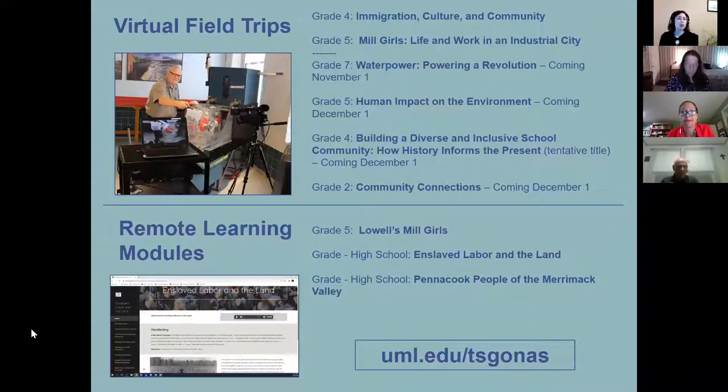If virtual field trips aren't for you, we have what we're calling remote learning modules, which are created in the Google suite so that you can plug them right into your Google Classroom or other learning management system. They're a series of primary documents and writing prompts for students. Some of the remote learning modules also have videos and audio that go along with them. We're really excited to provide those for teachers, and they can all be found on our website.